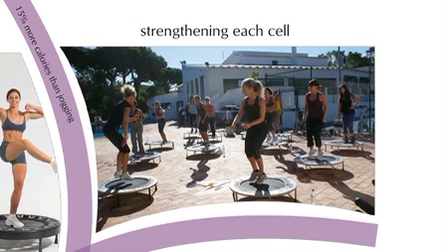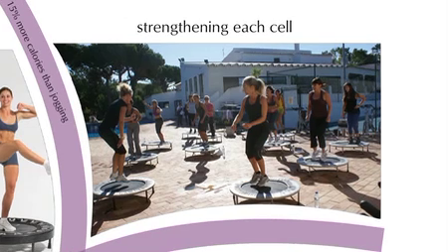The trampoline subjects the body to gravitational pulls ranging from zero at the top of each bounce to two or three times the force of gravity at the bottom, strengthening each cell. It's a great, fun way to reduce fat, detox, stimulate blood flow, and clear your lymph and increase the efficiency of your immune system.